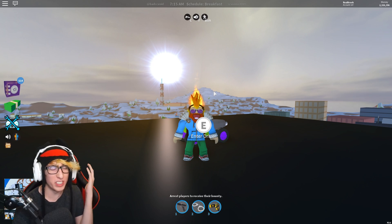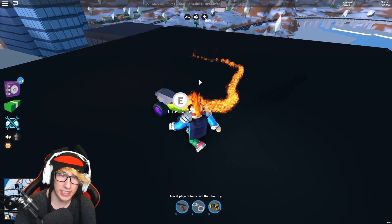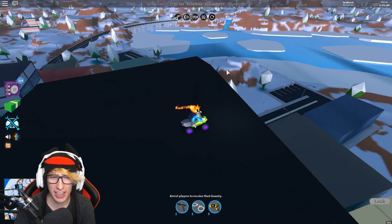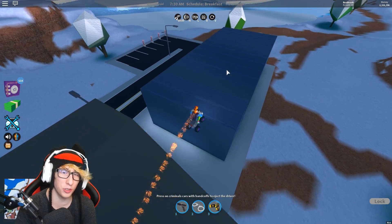Today in this video we're going to be doing some awesome stuff — testing whether this little vehicle, the ATV, is actually faster or slower than the monster truck, and whether it's worth purchasing over the monster. A lot of you have been asking: is the ATV actually that good? Should I buy it instead of the monster truck?